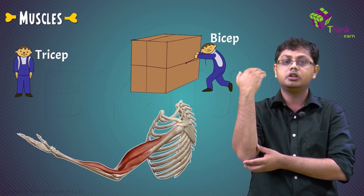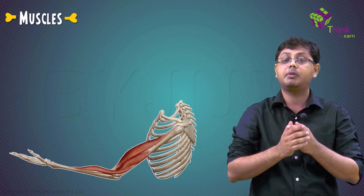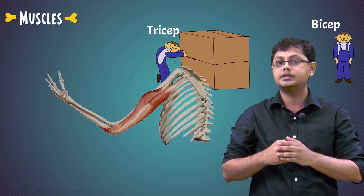When you bend your arm, your biceps are actually pulling your arm and folding it. But if you want to straighten it out again, there's not much that your biceps can do. So your bicep makes a call to the next door neighbor — that is the tricep.